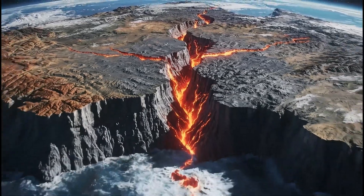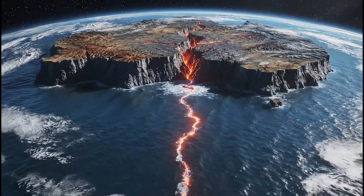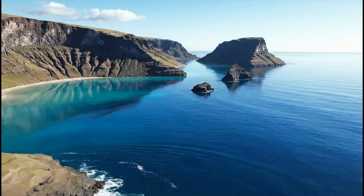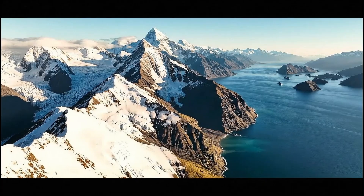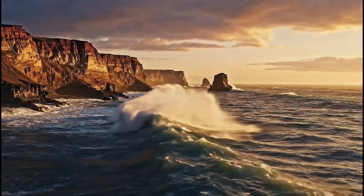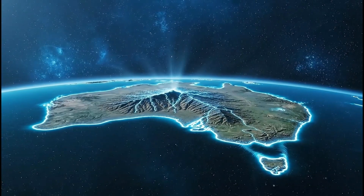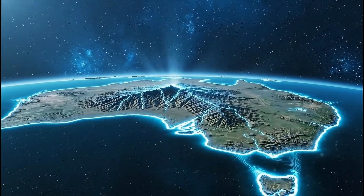Tectonic forces created rifts that slowly pulled Zealandia away from Australia. Rising seas gradually submerged lowlands, turning high ground into isolated peaks. Only the highest regions, like today's New Zealand, remained above the rising waters. Ancient coastlines vanished as seas advanced, leaving only fragments of the original landmass. As water levels rose, Zealandia transformed into a vast, submerged continent.